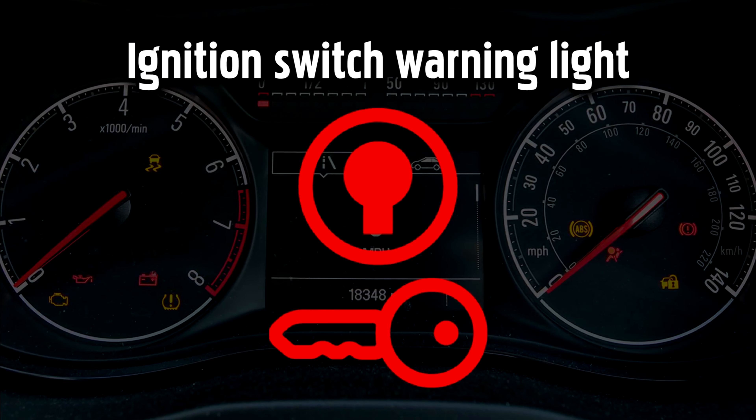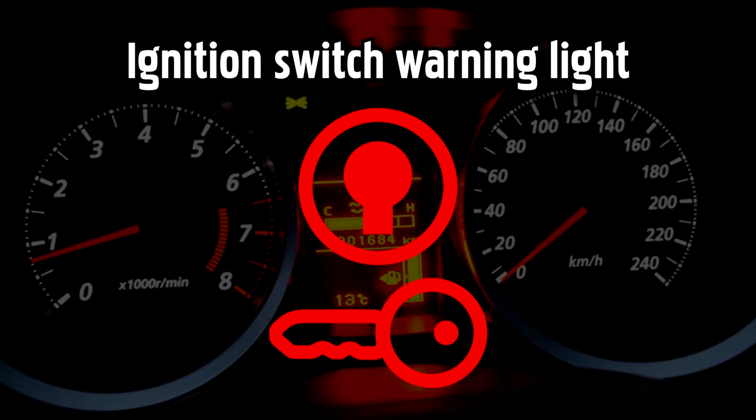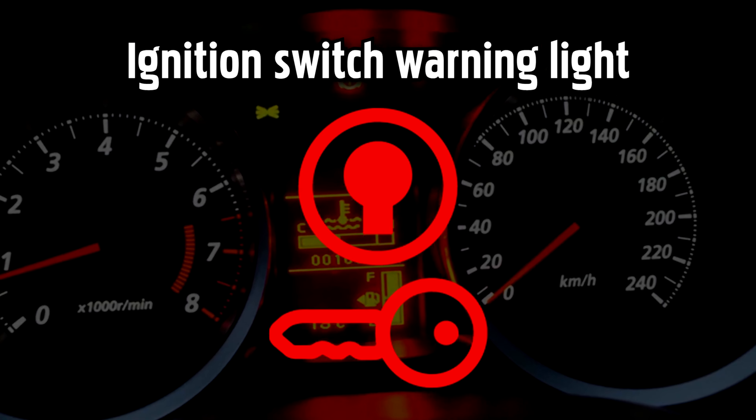Ignition Switch Warning Light. If it's red there's a serious fault with your ignition — after you switch your engine off you might not be able to switch it on again. If it's yellow, there's a less serious fault to take care of.